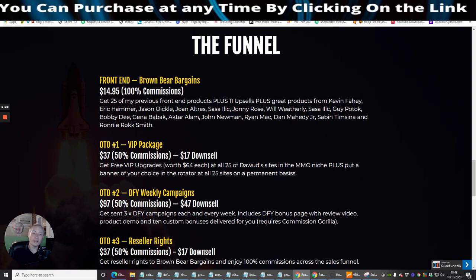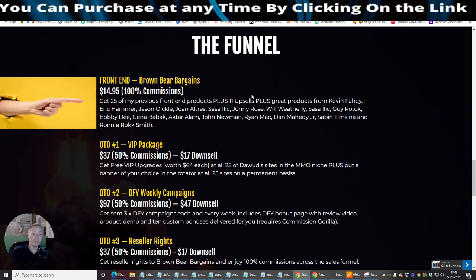The front end sale of Brown Bear Bargains goes live on the 22nd of December at 8 a.m. EST — or possibly 9 a.m., there's a slight discrepancy — for $14.95. You will get 25 of Dawid's previous front end products plus 11 upsells, plus great products from Kevin Fahey, Eric Hammer, Jason Oykel, and others. These are reputable affiliates who've sold a lot of their own products and made money online.